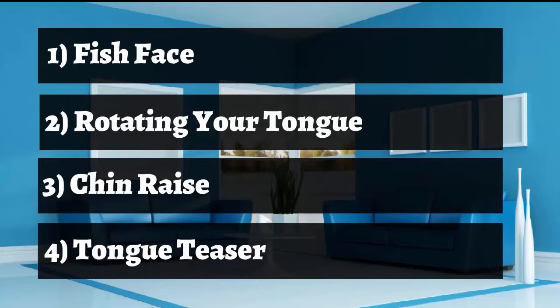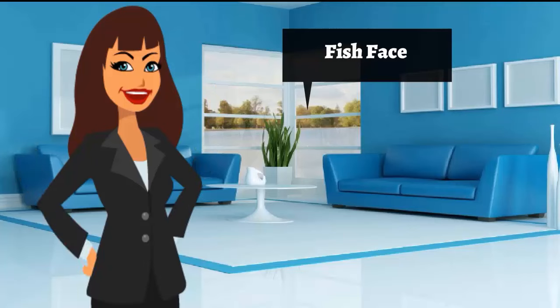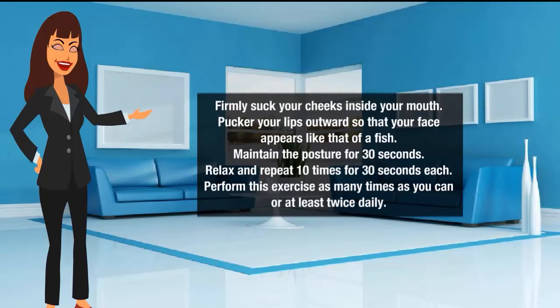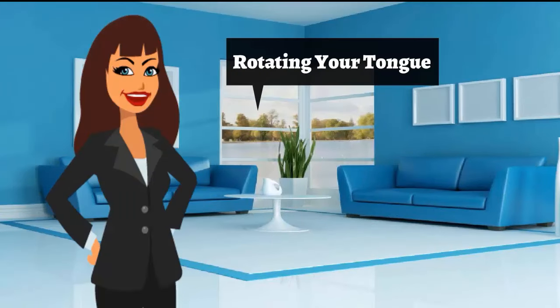The exercises are: fish face, rotating your tongue, chin raise, and tongue teaser. For the fish face exercise, firmly suck your cheeks inside your mouth and pucker your lips outward so that your face appears like that of a fish. Maintain the posture for 30 seconds, relax, and repeat 10 times. Perform this exercise at least twice daily.